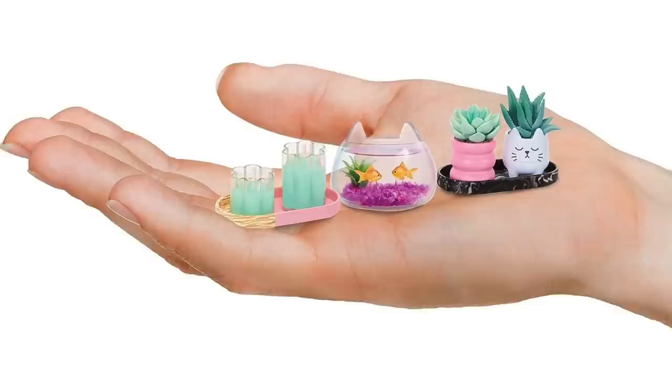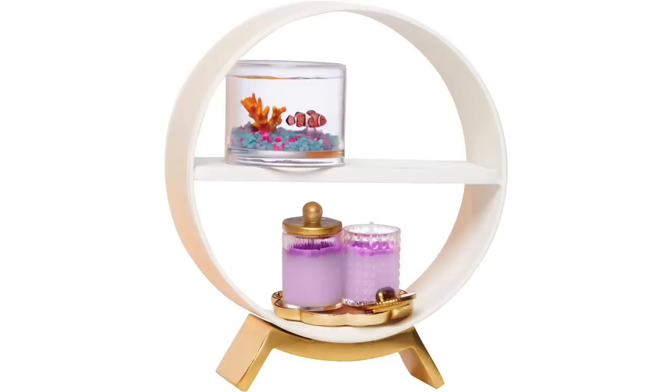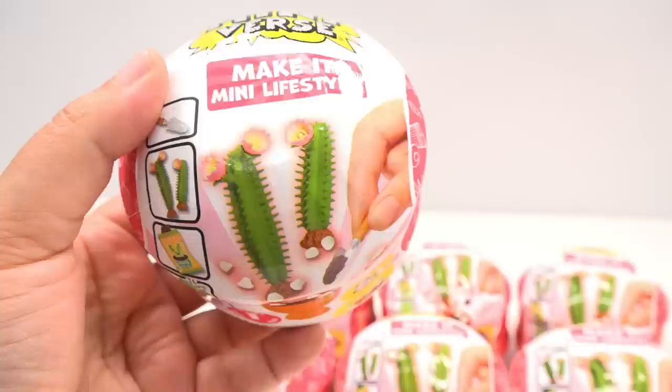The idea behind the Lifestyle Make-It-Mini Miniverse is that we can make small decorations to put around your house — anything from aquariums to cacti, as you can see on the package. This is series one and it clearly says on the box there are 12 to collect. These are so rare and sold out everywhere. When I placed an order for 12 of them, I only got seven.